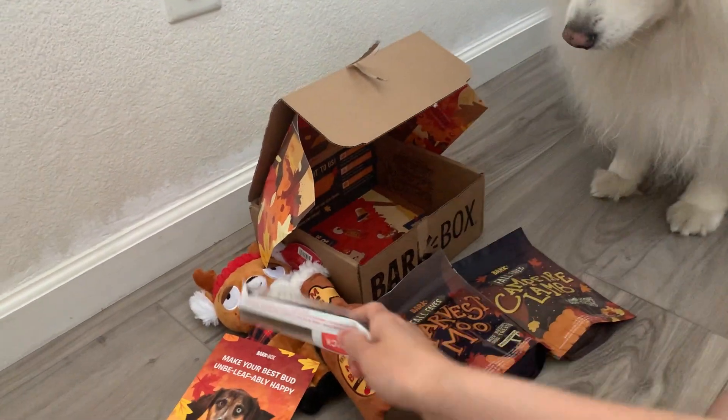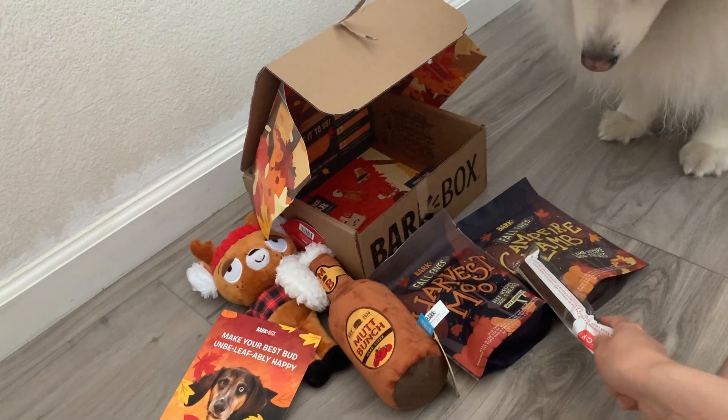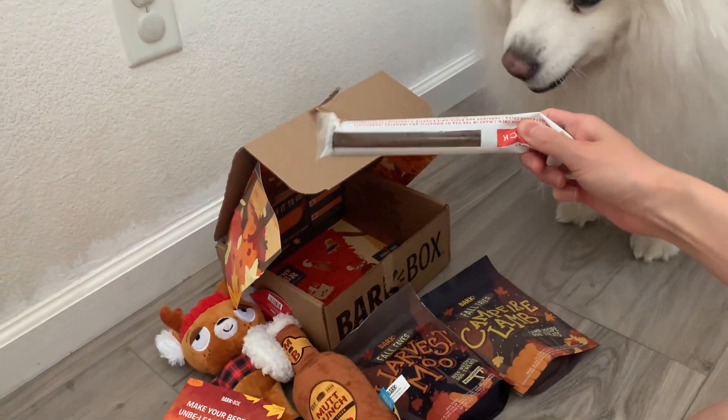This is his favorite one. We have two toys, two treats, one chew — and this is always his favorite one.